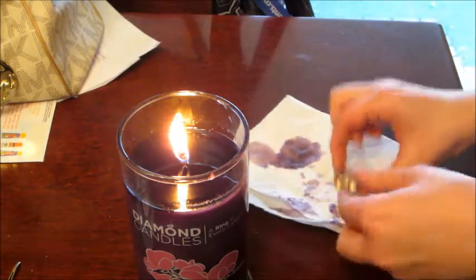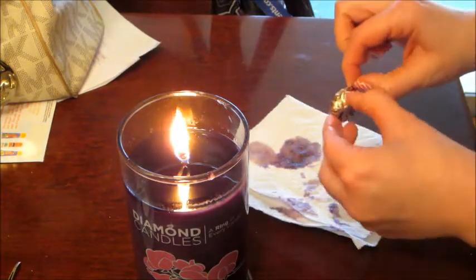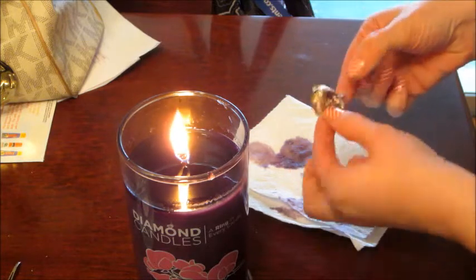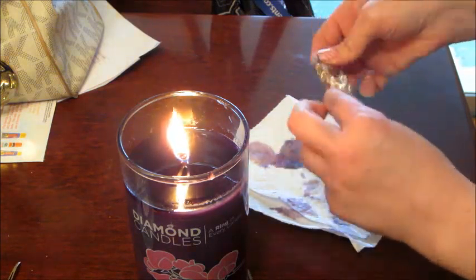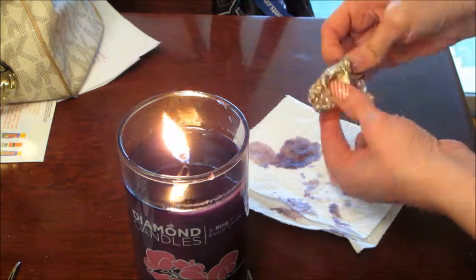This candle smells really good too — it smells just like Sweetie P from Bath and Body Works. Let's see what we have.